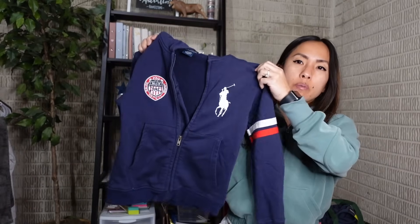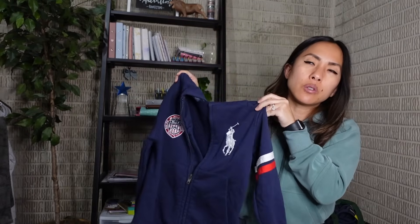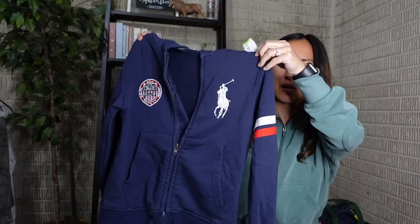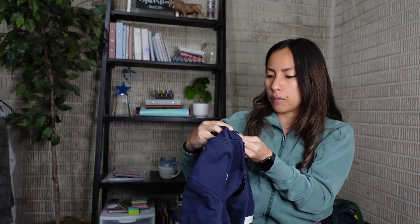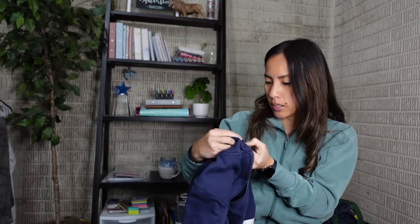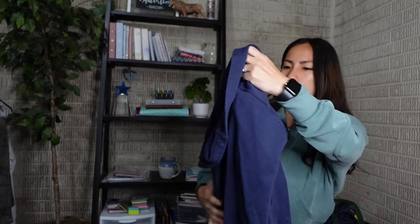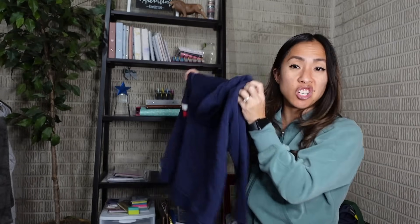I go to the kids section of every Goodwill hoping to score something for my 10-year-old daughter or 6-year-old son. This Polo Ralph Lauren piece was $3.92 - it'll be big on him now but he'll wear it next year. I'm also always on the prowl for stuff for my mom, whose favorite store is Talbots and there's none near her in Seattle.